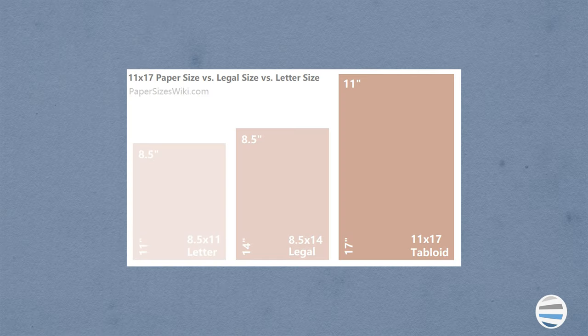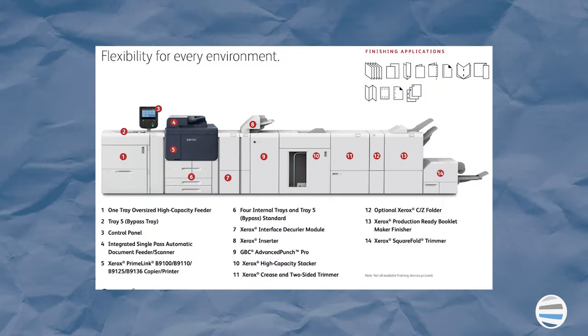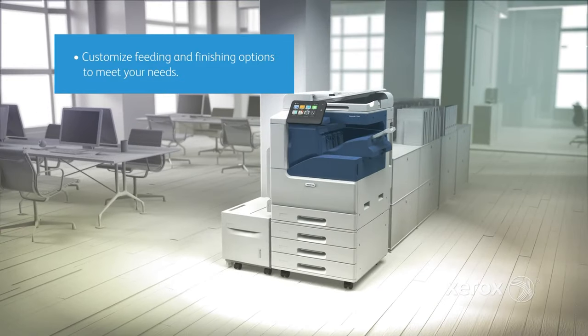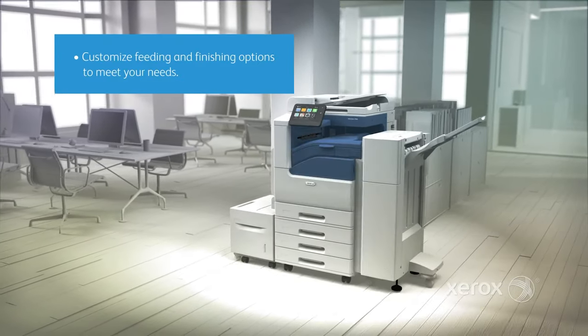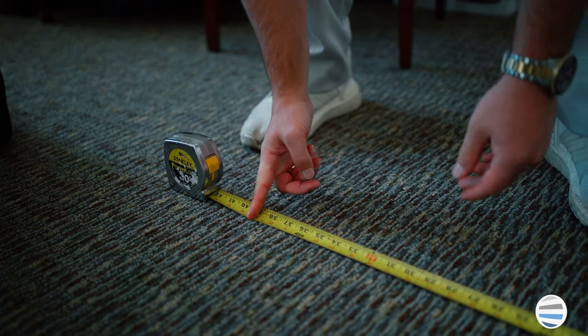Some things you might want to consider are applications. Do you normally print on letter or legal, or sometimes even have the need for 11 by 17 tabloid paper? Do you need finishing options — for example, stapling, hole punching, or maybe even booklet folding? Another thing to consider is where you'll be placing the copier. The location is very important and you want to make sure that your location is size-appropriate for your specific copier.